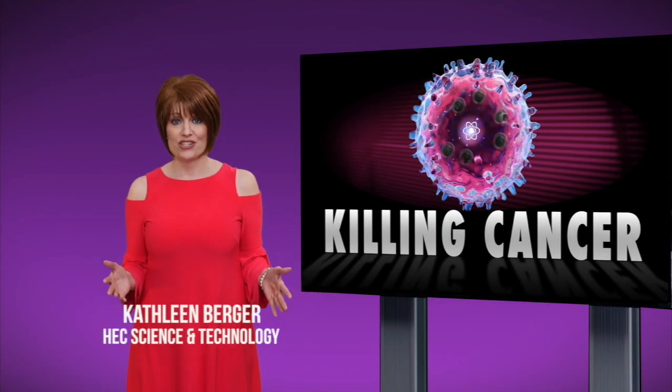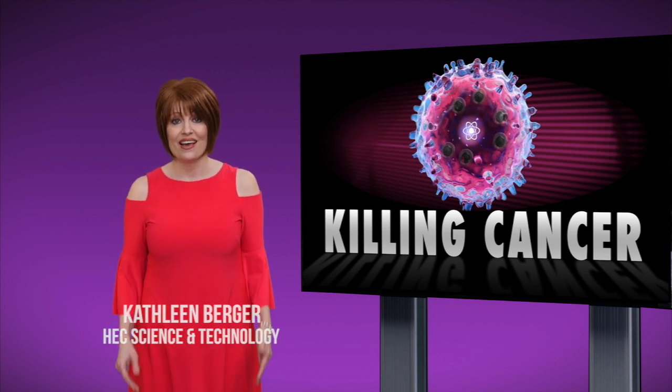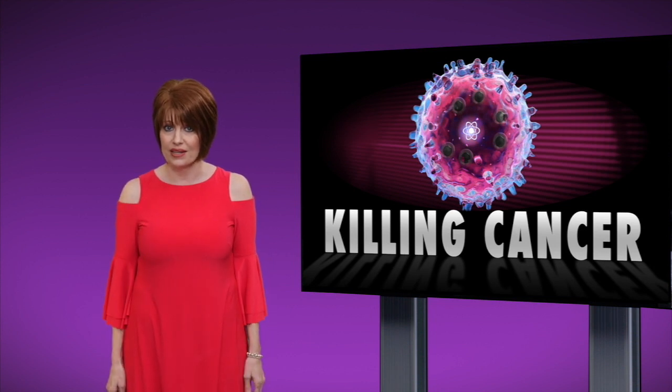A new light-based strategy designed to kill cancer is proving successful in animal studies at Washington University School of Medicine in St. Louis. The technique is using light as a precision weapon against cancer cells that have spread in tissues deep inside the body.